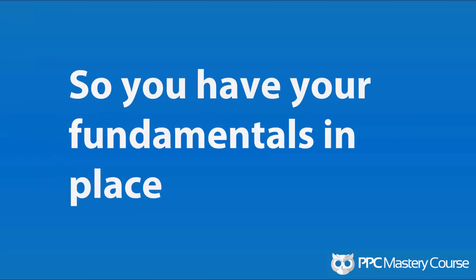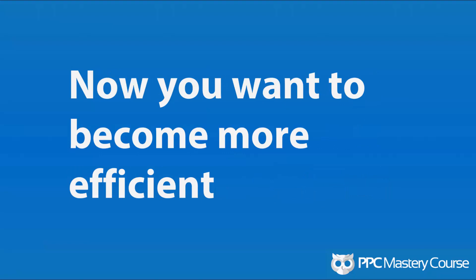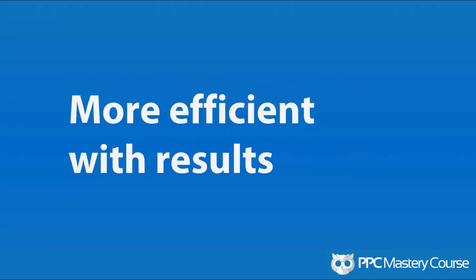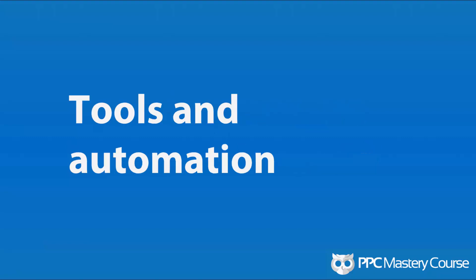Let's talk about PPC tools. So you have your fundamentals in place. Now, this is going to be a shameless plug, but the reason why you have your fundamentals in place is because you took my PPC course. I do teach a lot of the fundamentals in my PPC course. But regardless of how you've learned how to become a strategic PPC manager, you want to become more efficient with management, more efficient with the results you deliver, and you want to save hours every single week. Tools and automation — you need to have tools and some kind of automation in place if you want to become more efficient.